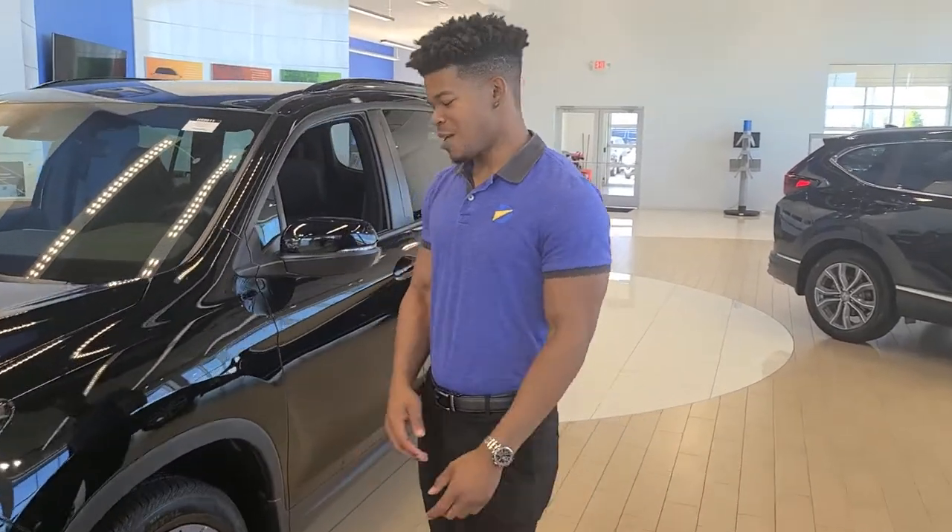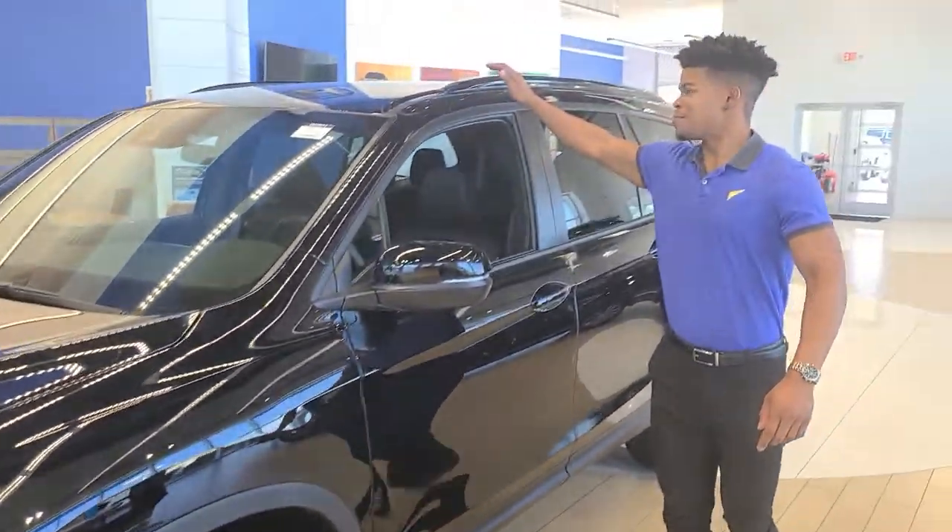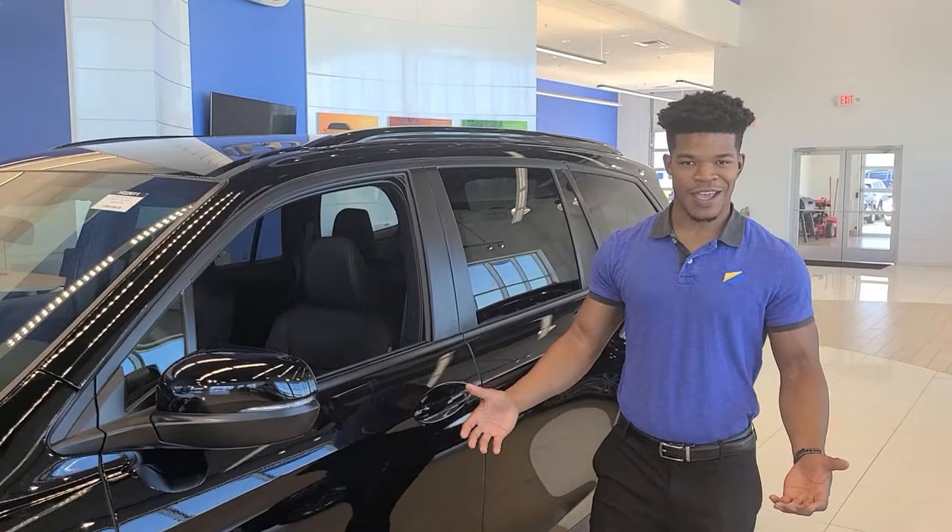To start out, we got 20-inch black alloy rims. We'll have black roof rails to match — ever so stylish.